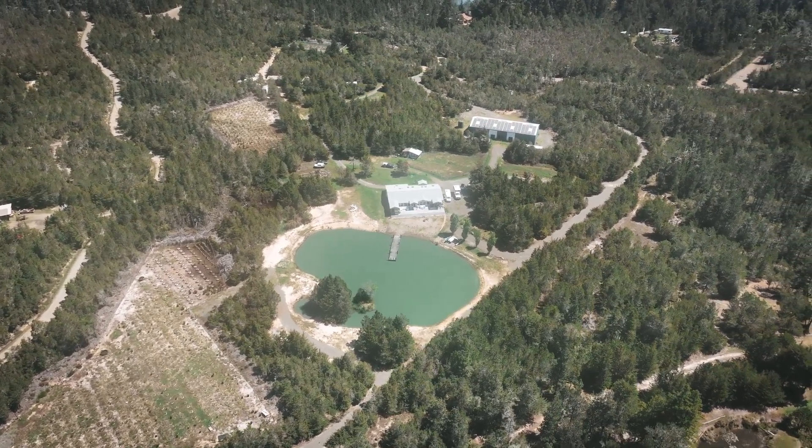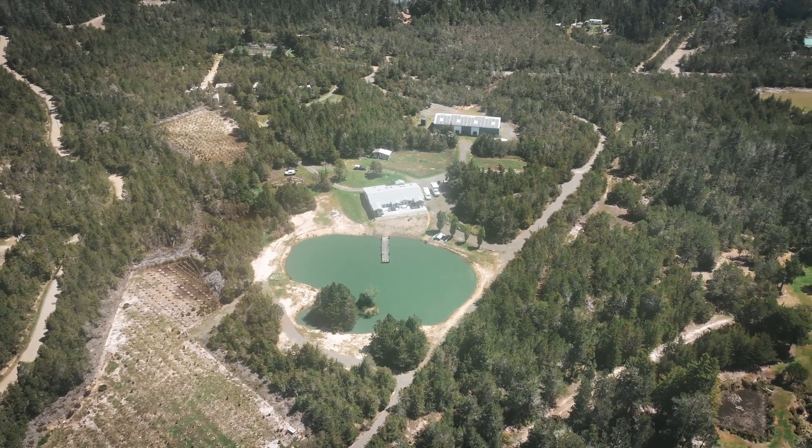Contact us today to embark on a journey of coastal living and boundless potential.